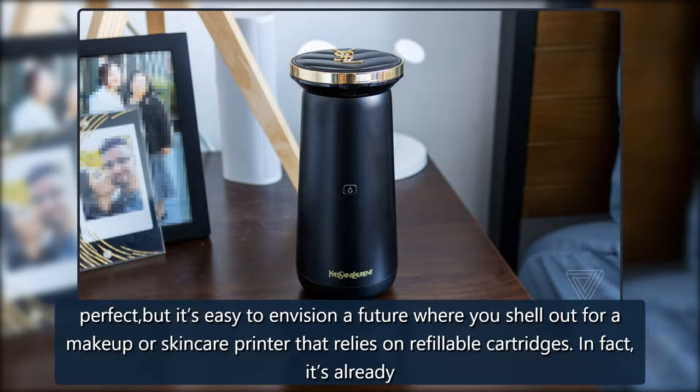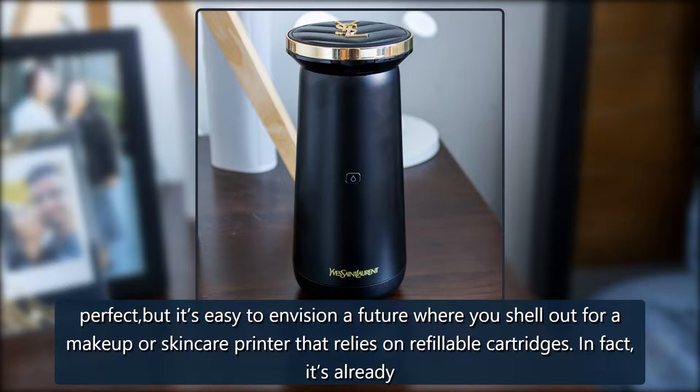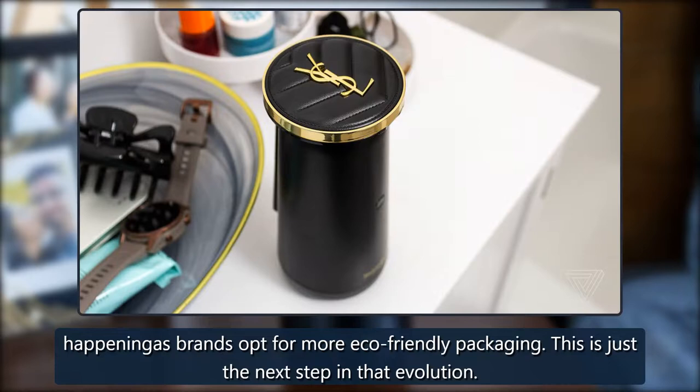It's not perfect, but it's easy to envision a future where you shell out for a makeup or skincare printer that relies on refillable cartridges. In fact, it's already happening as brands opt for more eco-friendly packaging — this is just the next step in that evolution.